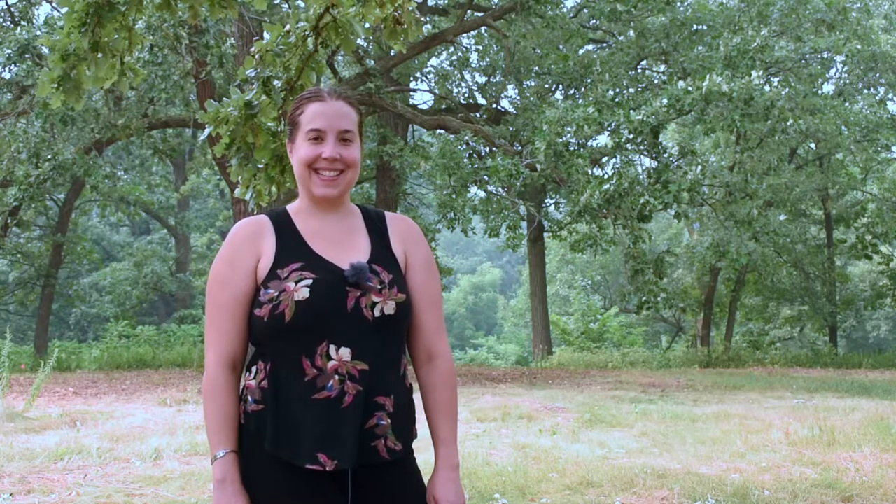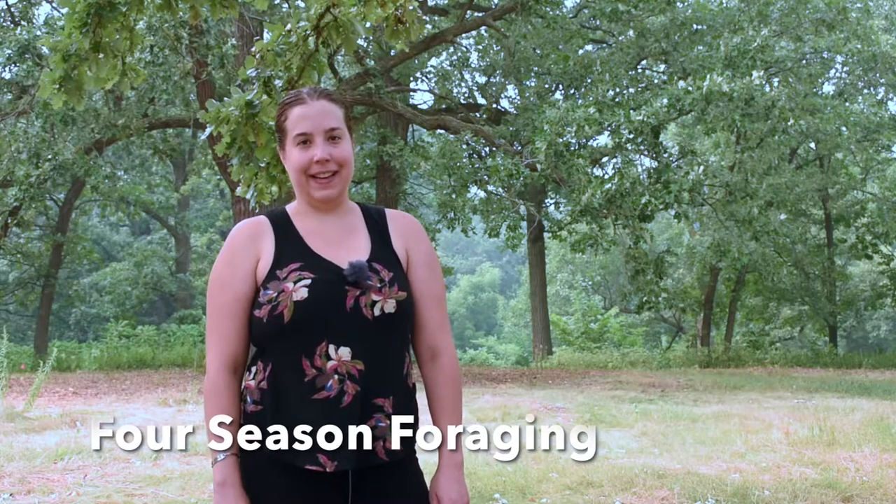Hi there. This is Maria, the founder of Four Season Foraging, a Minneapolis-based business that teaches you to safely and sustainably identify and harvest wild edibles.